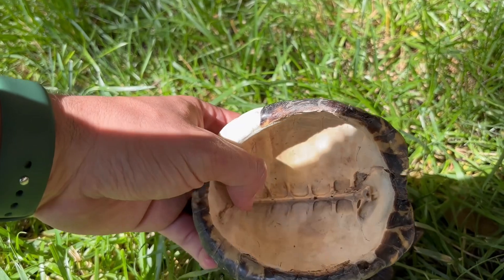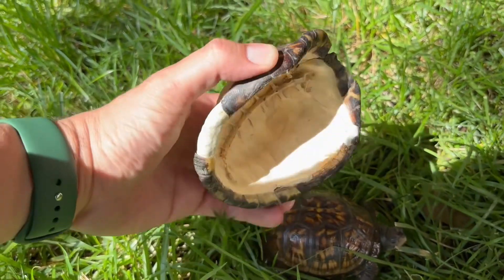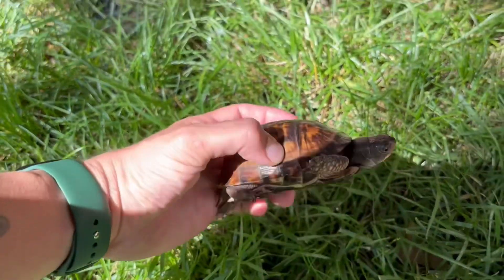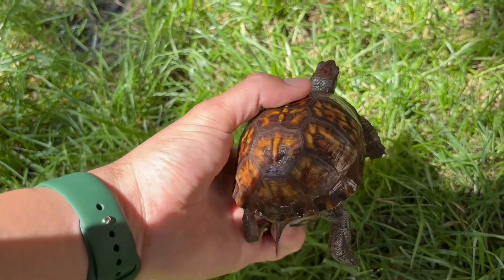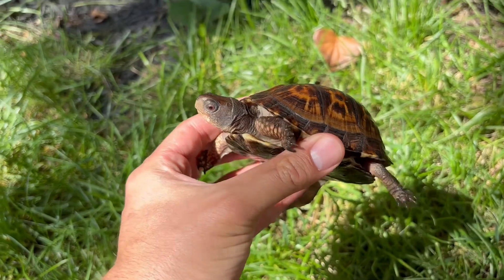You see, the shell is much more than protective armor — it's actually part of their body. The shell is connected to the turtle's spine and ribcage, making it impossible for them to take it off. It is made up of over 50 bones and even supports bodily functions like breathing.